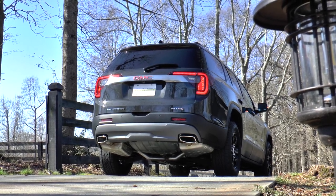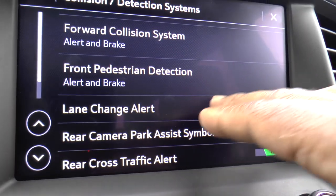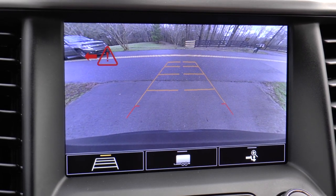Safety and security features include teen driver settings, rear park assist, lane change alert with side blind zone alert, HD rear vision camera, and rear cross-traffic alert.